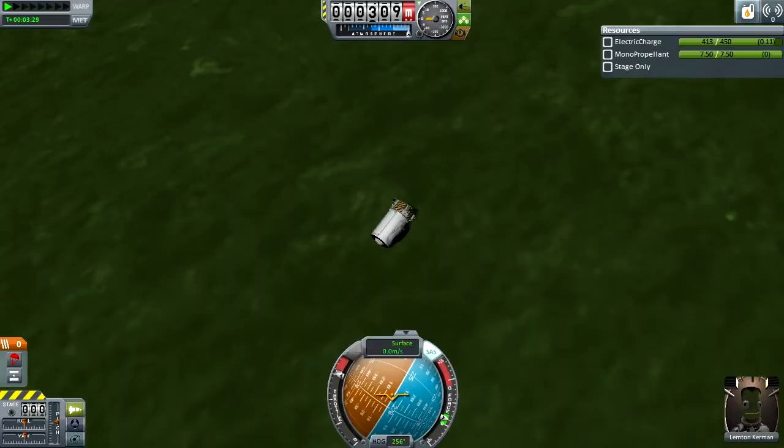That is probably the best time that I'm going to get with this challenge because I don't want to attempt redoing this — it's very difficult to control. But that was a lot of fun. Well, I guess that's it for this episode. Have a very nice day, individuals.